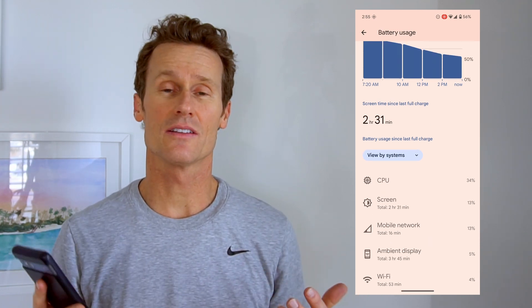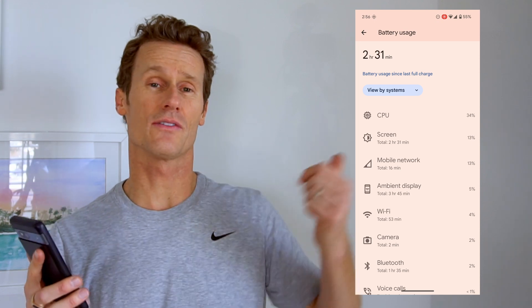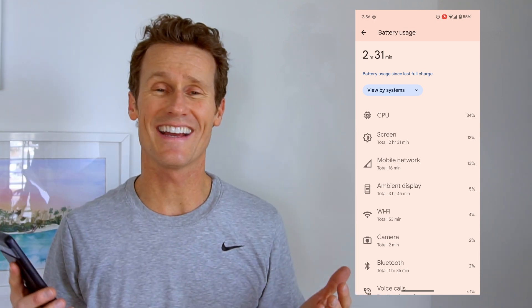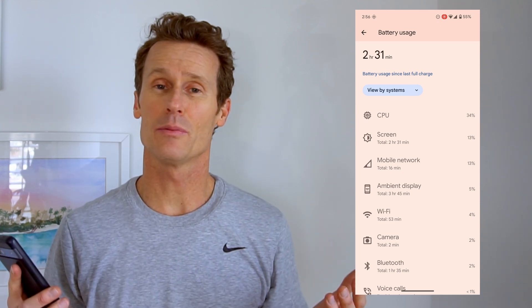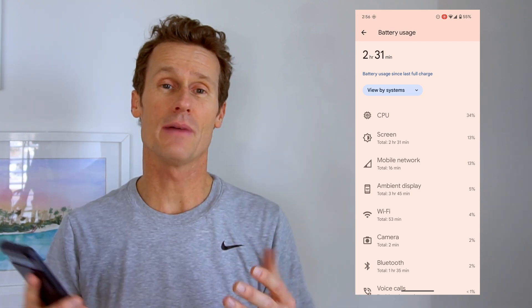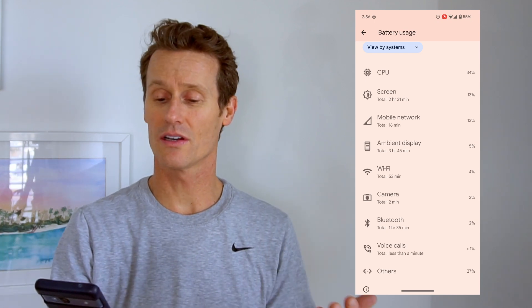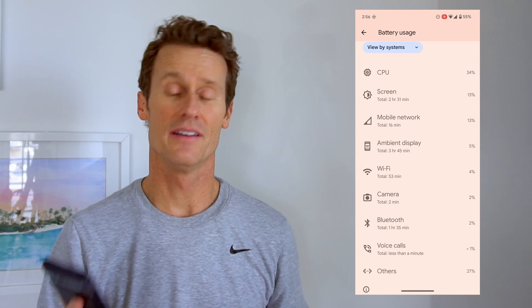The screen is another factor — you can dim it a little bit to save battery. The mobile network is also a drain, since your phone may be searching for a 5G connection. If there's no 5G network nearby, you're using up battery just searching for it — switching to 4G can help. Other battery consumers include the camera, Bluetooth, voice calls, Wi-Fi, and ambient display.